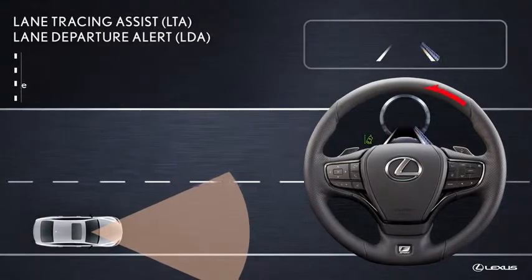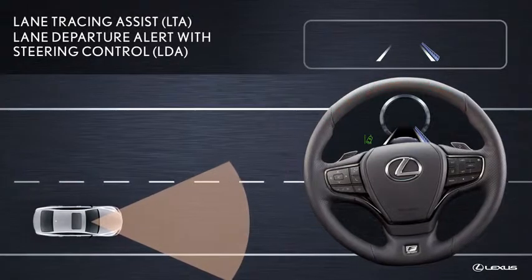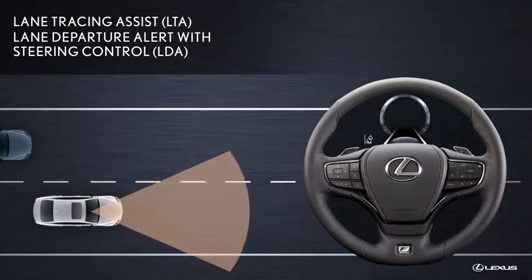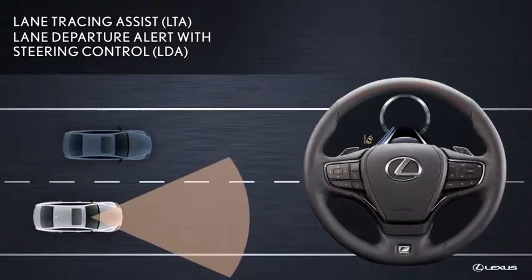It will also apply steering assistance to help the driver in avoiding lane departure. Additionally, if the system judges there is a risk of collision with an overtaking vehicle in the next lane, even if the turn signals are operating, this steering control intervenes to help avoid a collision.